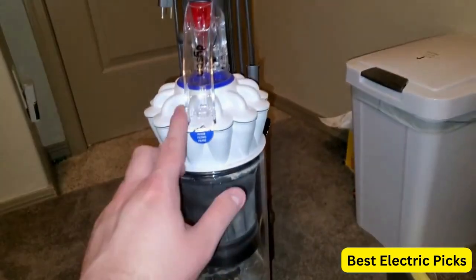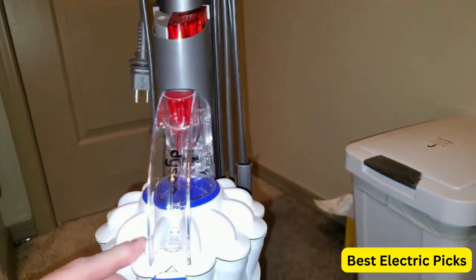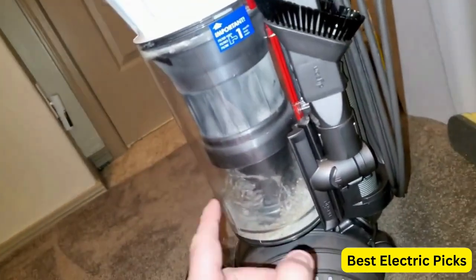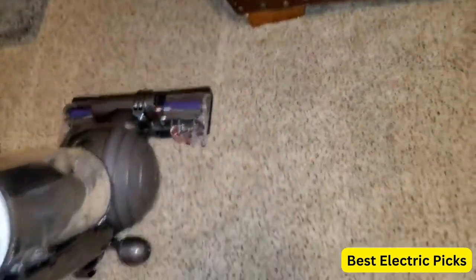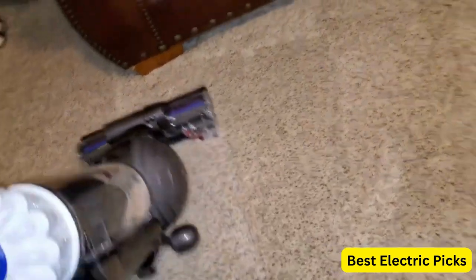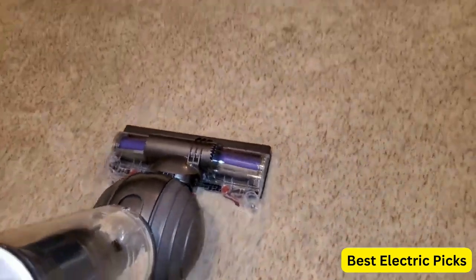The Dyson Slim Ball Animal Upright Vacuum Cleaner is a powerful and versatile cleaning tool that is perfect for pet owners. With its advanced cyclone technology and powerful suction, it can easily pick up pet hair, dirt, and debris from carpets, upholstery, and hard floors. The self-adjusting cleaner head automatically adjusts to different floor types, ensuring optimal suction and deep cleaning performance. Its slim ball design makes it easy to maneuver around furniture and tight spaces, while the long-reach wand and hose allow you to clean high and hard-to-reach areas.